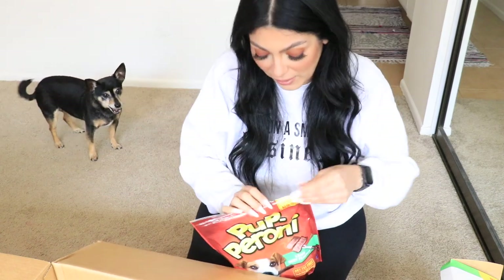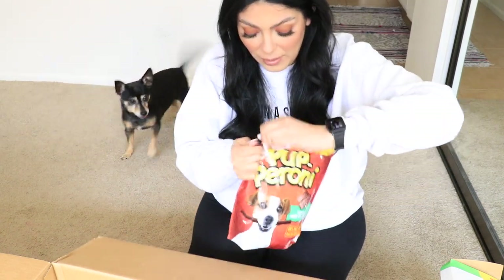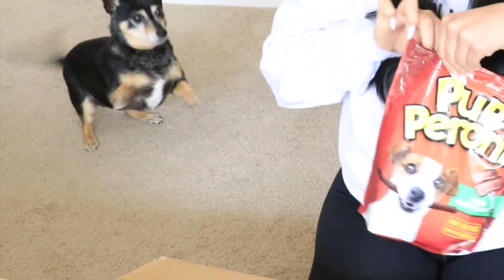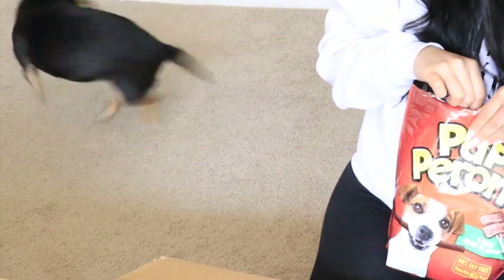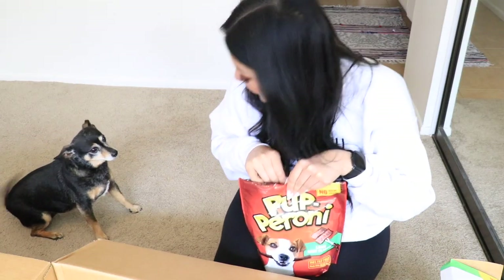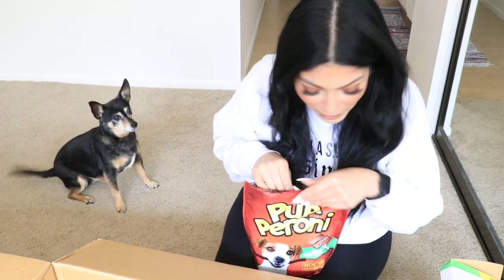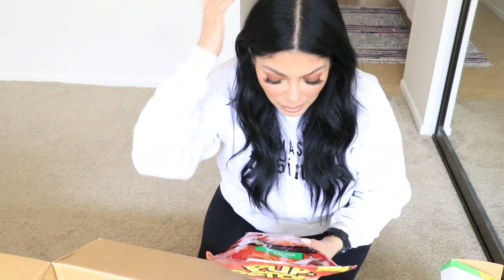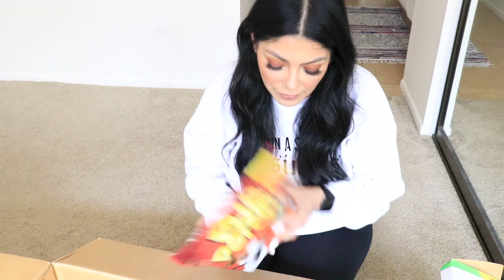Next up is this pepperoni — come on over here! Penny's like, wait a second, why are all these treats for me? Look at her! It says it's lean beef flavor, 90% fat-free, and made with real beef.